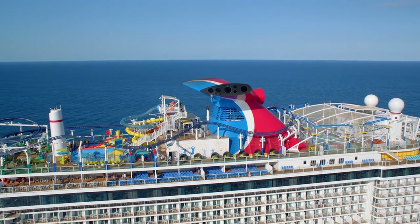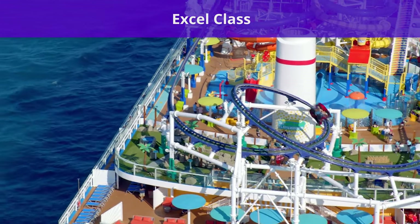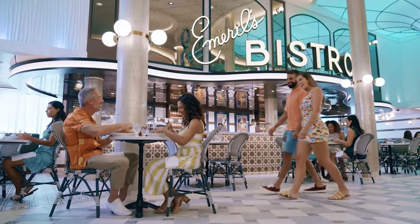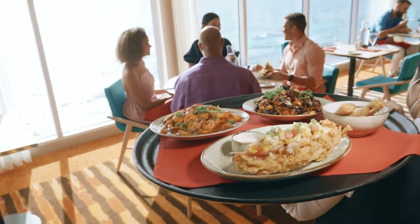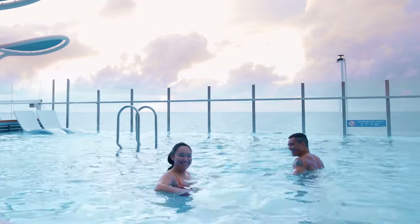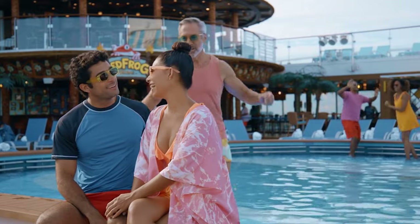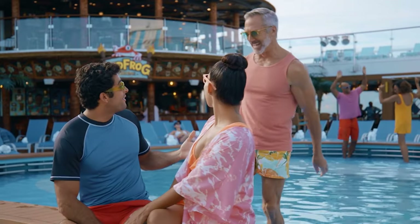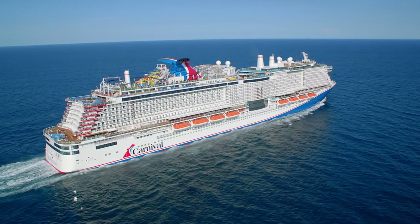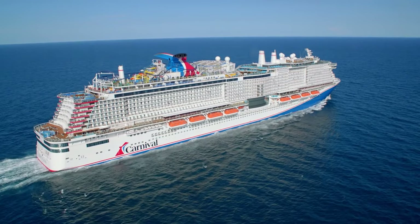First, we'll start with the newest and biggest ships, the XL class. This includes Carnival Mardi Gras, Carnival Celebration, and Carnival Jubilee, debuting between 2021 and 2023. As the newest class of ships for Carnival Cruise Line, the XL class is bringing the biggest changes to the cruise line's fleet, with a totally new design and a slew of incredible amenities.